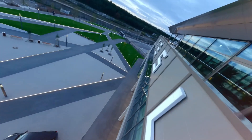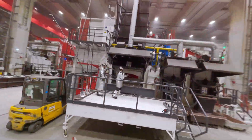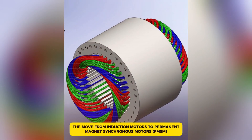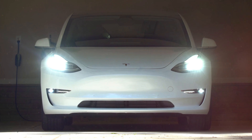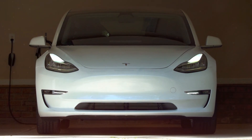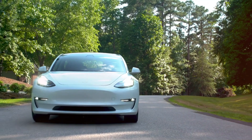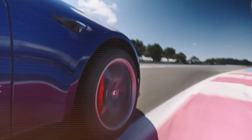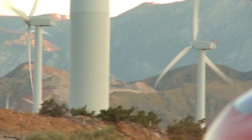Tesla has never been a company that settles for good enough. From the very beginning, it has been pushing the boundaries of electric vehicle technology, constantly refining and improving every part of its cars. One of the biggest shifts in Tesla's engineering history was the move from induction motors to permanent magnet synchronous motors (PMSM). However, induction motors had significant drawbacks — they aren't very efficient at low and medium speeds, rely on electric current to generate a magnetic field, consume more energy, and generate more heat, leading to increased wear and tear over time.